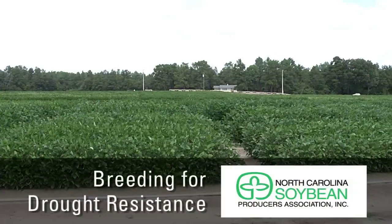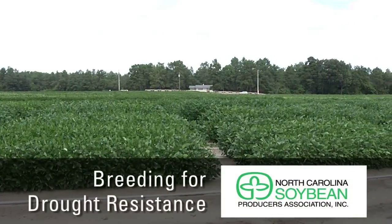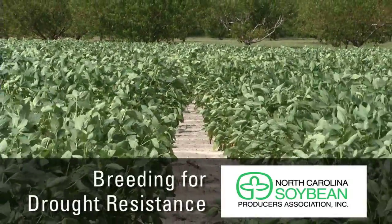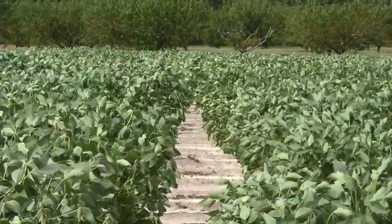The most important thing about our USDA program here in North Carolina for the last 20 years has been to expand the genetic base of soybean. We've been bringing a lot of things from Asia, pulling them out of the germplasm collection. USDA has an extensive germplasm collection for all the different types of soybean — maybe 20,000 types.